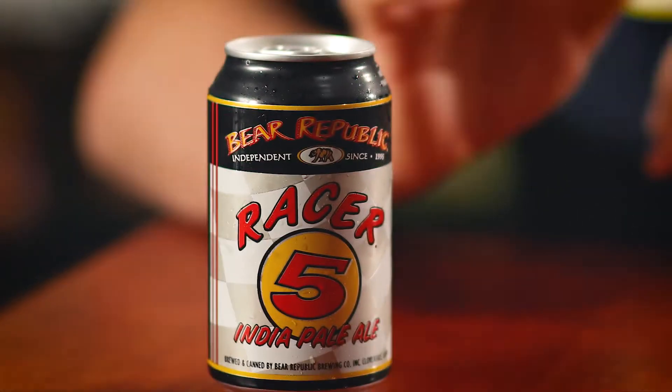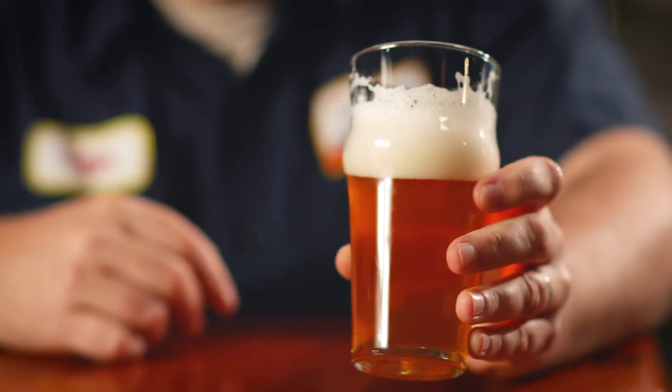A light touch of crystal malt, but not overly malty. You want bitterness. You want a crisp finish and an aroma that just won't quit, and I think Racer 5 really delivers on that promise.